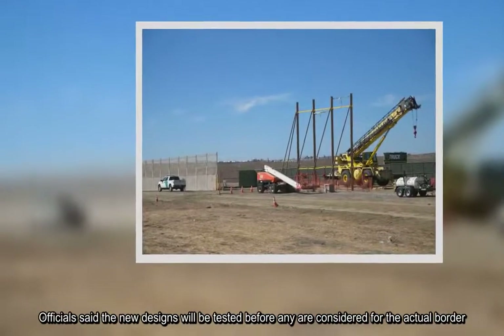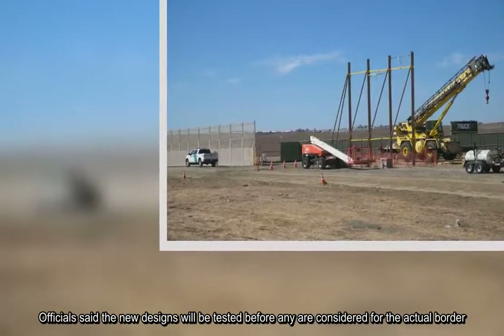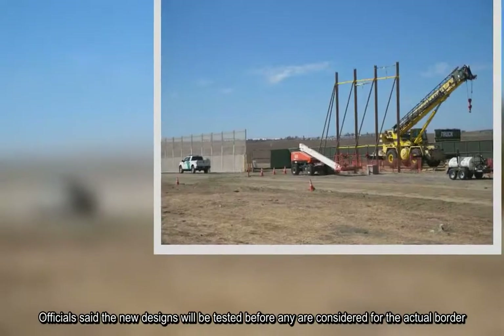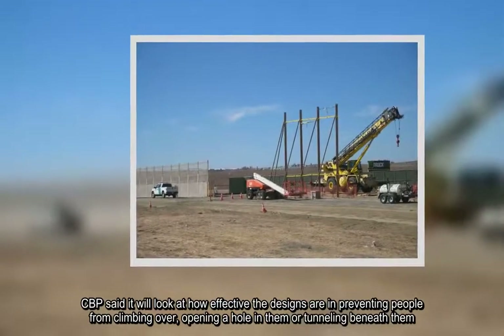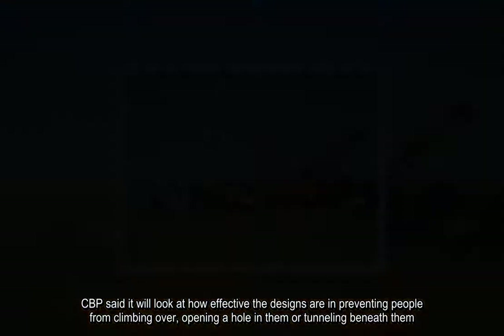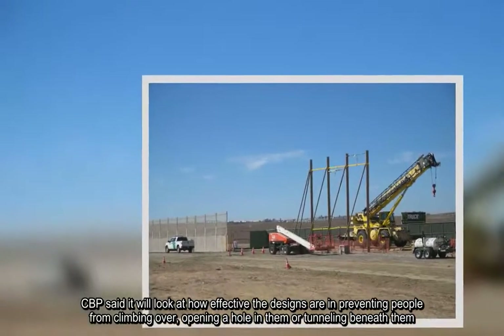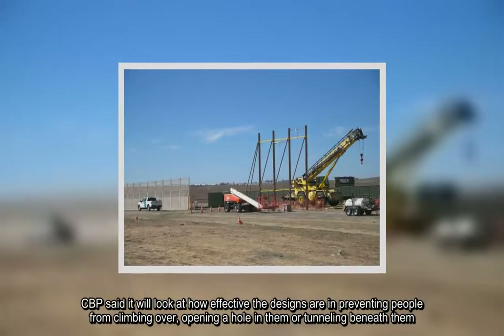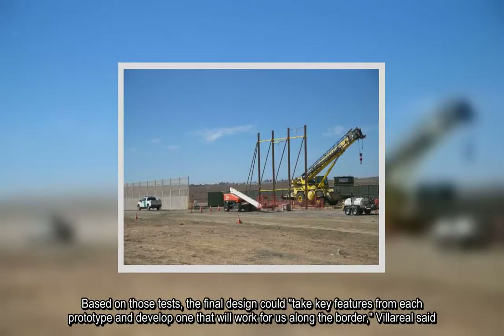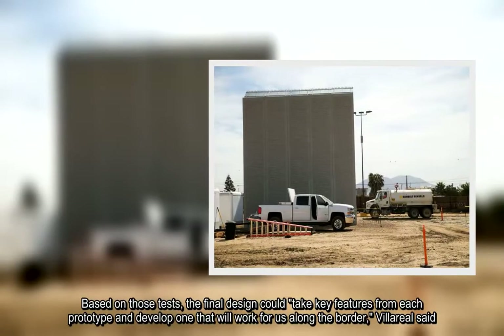Officials said the new designs will be tested before any are considered for the actual border. CBP said it will look at how effective the designs are in preventing people from climbing over, opening a hole in them, or tunneling beneath them. Based on those tests, the final design could take key features from each prototype and develop one that will work along the border, Villareal said.